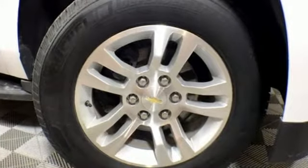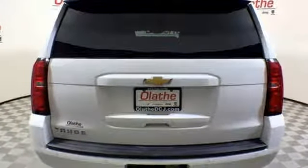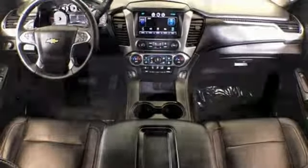Features include automatic transmission, front heated leather bucket seats, Bluetooth wireless audio streaming, auto-dimming rearview mirror, dual-zone climate control, and power-heated mirrors.